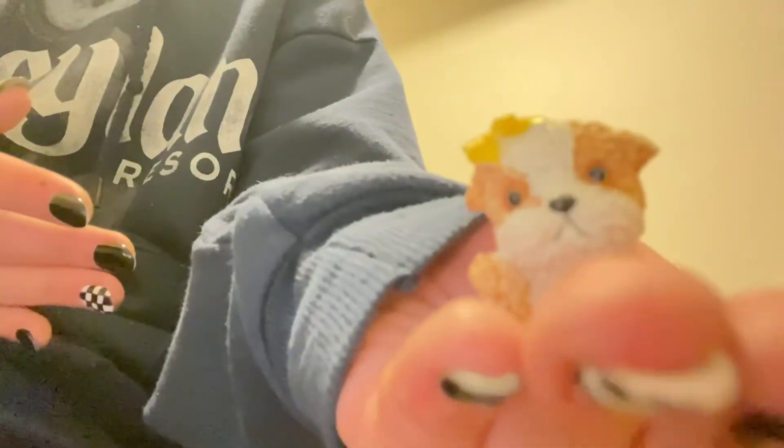We're almost done — just a few things left. Here we have this cute little dog statue, again for the rich girl episode. I don't know exactly where I got it but I think I might have gotten it on a trip to Disneyland or Colorado — that was like four years ago though.